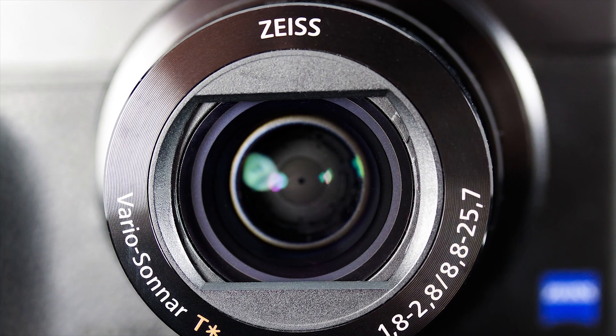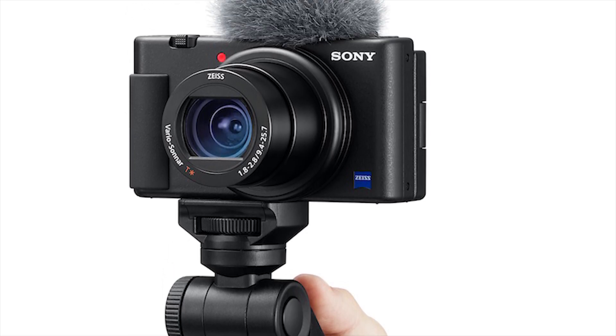You've probably heard about Zeiss, but if you haven't, Zeiss is an international technology company from Germany that makes the highest quality lenses. Even Sony uses them in their camera lenses.